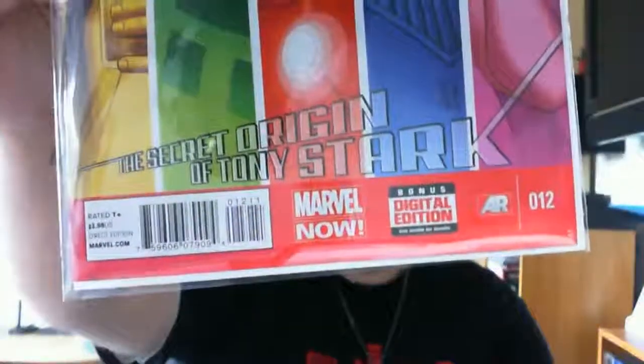Could be new, I don't know — not that well researched on Marvel. It has a digital edition and Marvel Now stamp. Then there's Tony Stark's Iron Man and the Secret Origins of Tony Stark, issue 12. Marvel Now, digital edition.